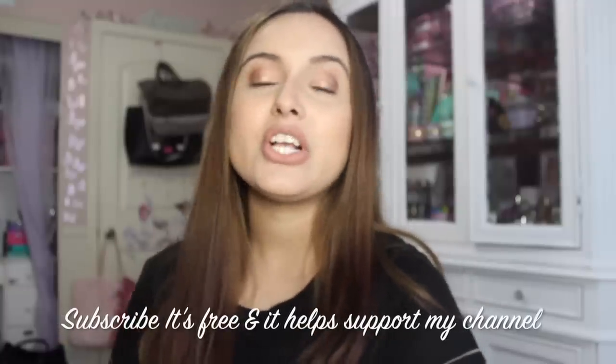Make sure you stay tuned, make sure you're subscribed, and make sure you hit that notification bell so you're notified when I upload new videos.